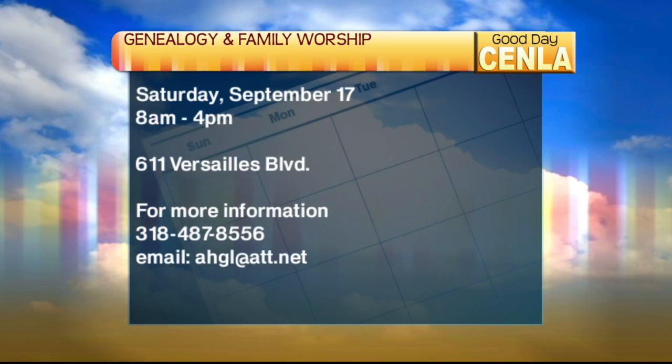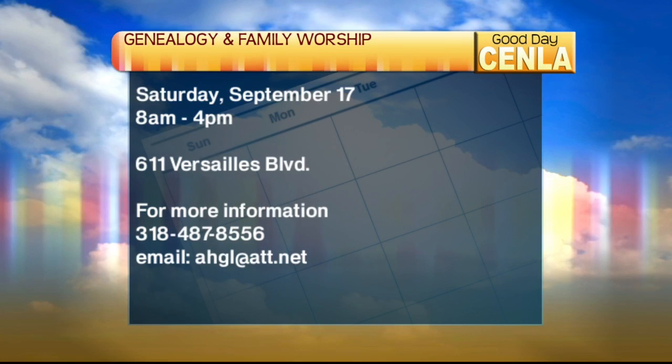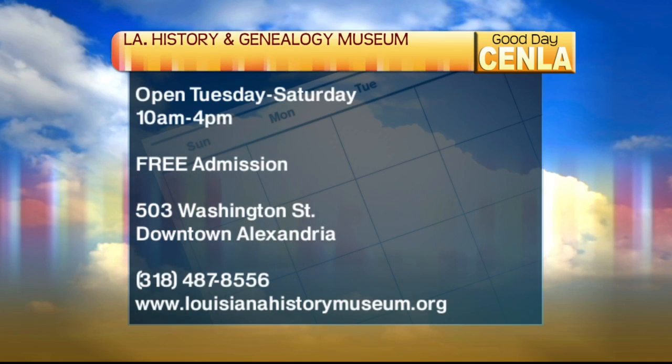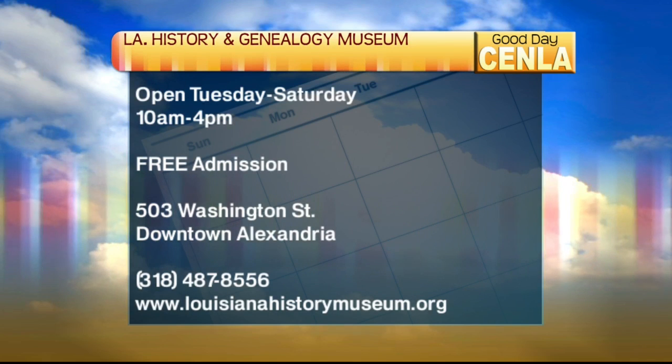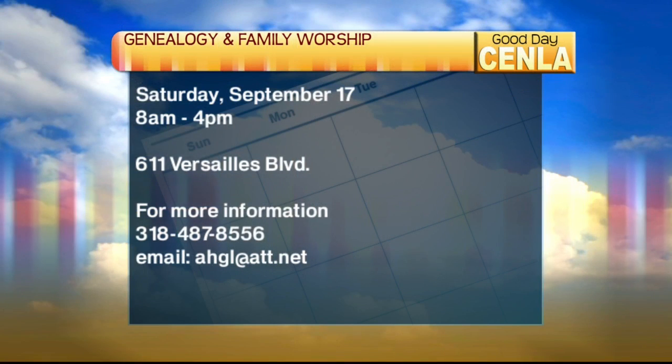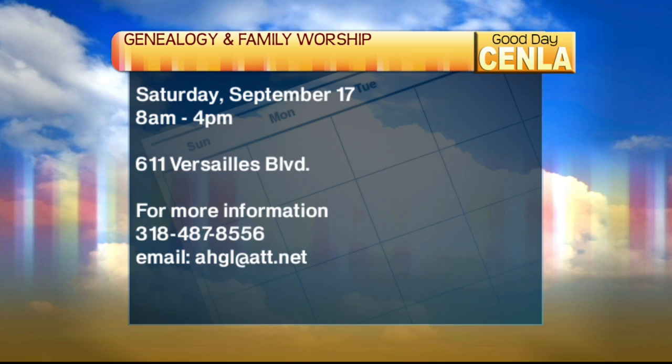The library's hours of operation downtown Alexandria are 10 to 4, Tuesday through Saturday. On the day of the workshop, we're also having a trolley ride to the historical Rapides Cemetery that morning. If you come between 8 and 10 o'clock, we'll have a trolley going down to the cemetery and to the library before the speakers talk later in the morning.